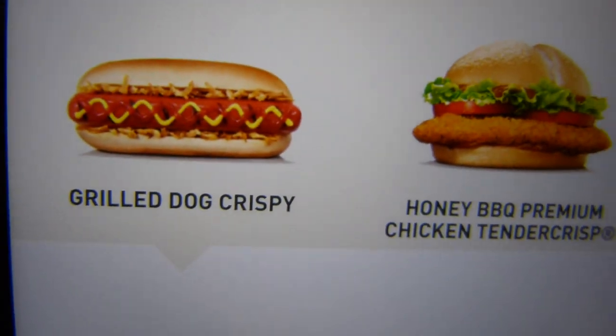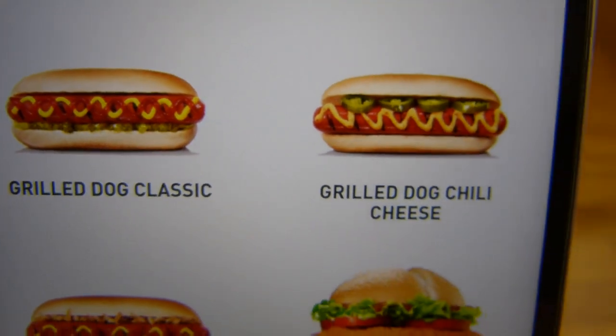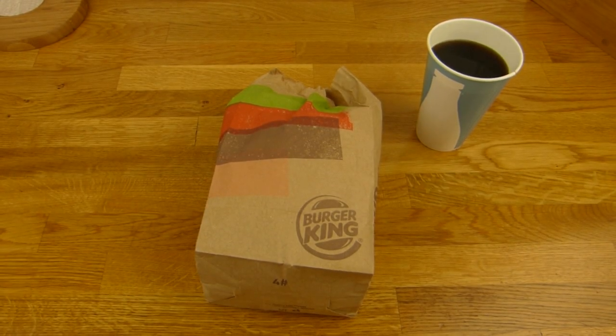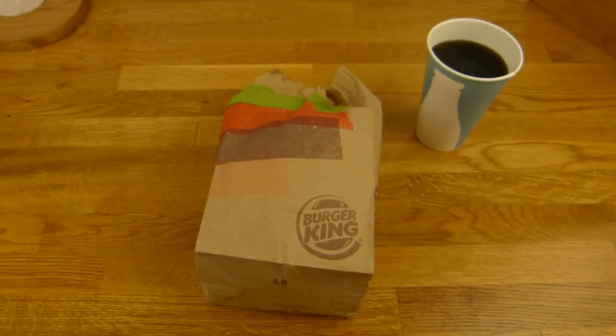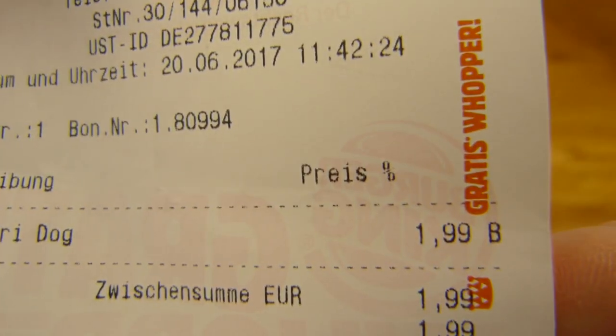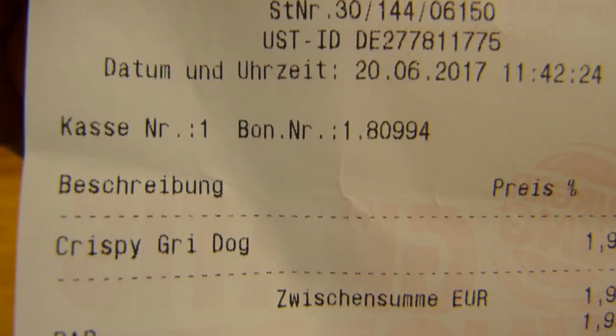Here are the dogs — the classic and the chili cheese. The chili cheese was the best one because of the cheese sauce. Price for Burger King: €1.99 for the grilled dog or crispy grilled dog.